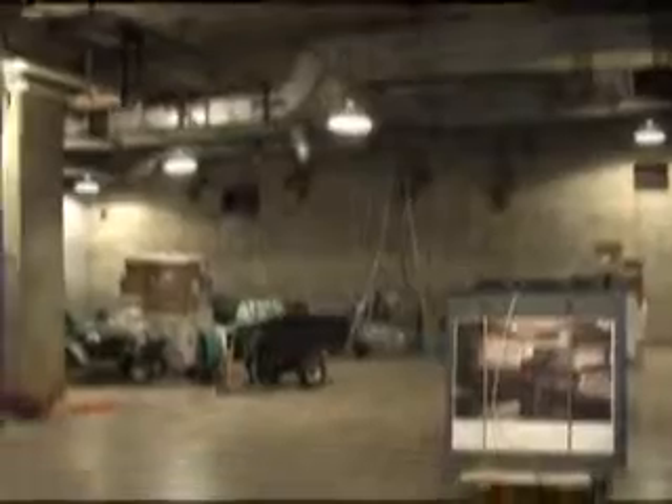These used to be MIRVs — multiple warheads — carrying three one-megaton bombs. The Peacekeeper used to have ten one-megaton bombs.